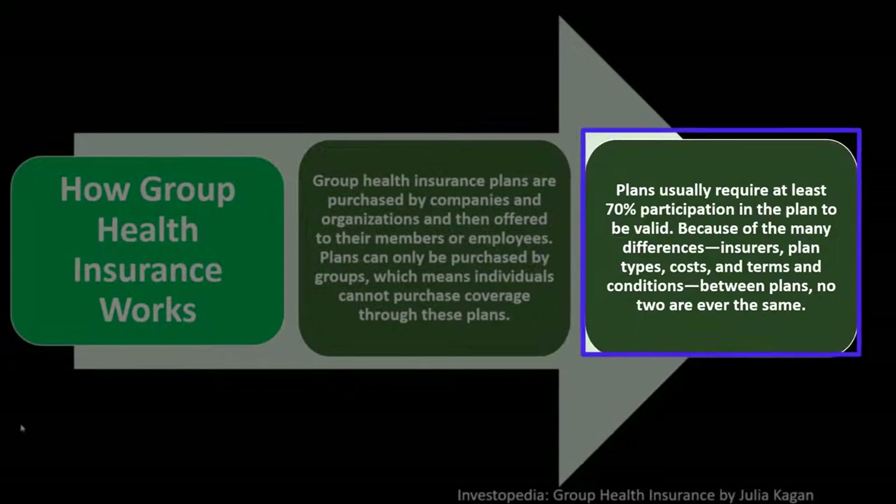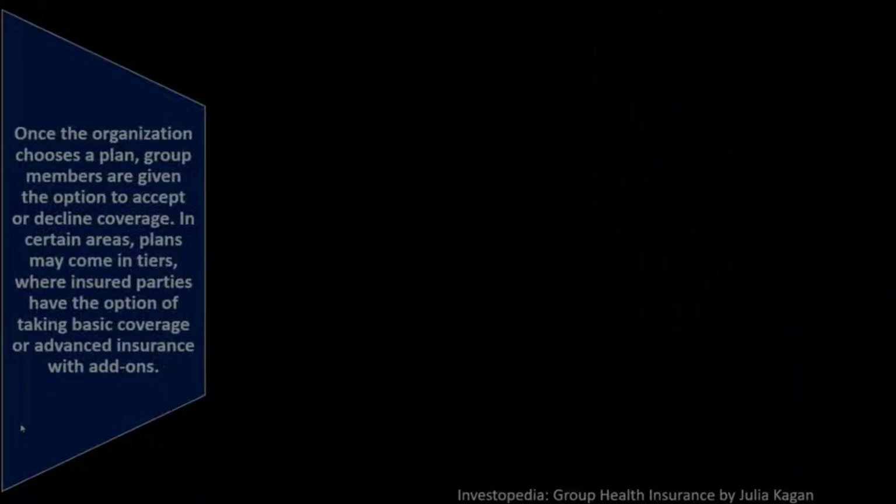Plans usually require at least 70% participation to be valid. Because of the many differences in insurer plan types, costs, terms, and conditions between plans, no two are ever the same — they're going to be different depending on the particular plan for the particular group.